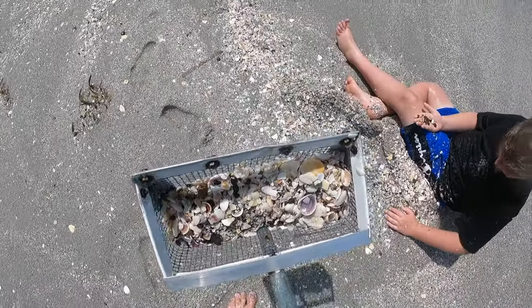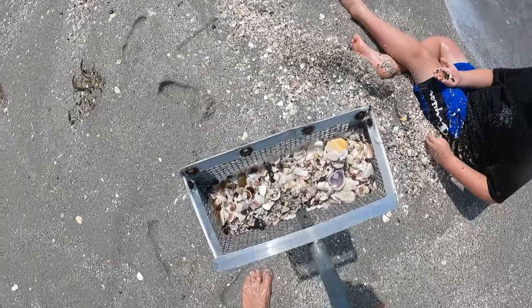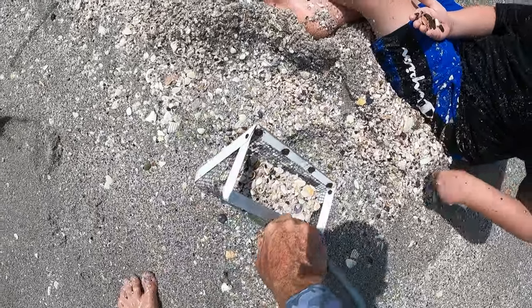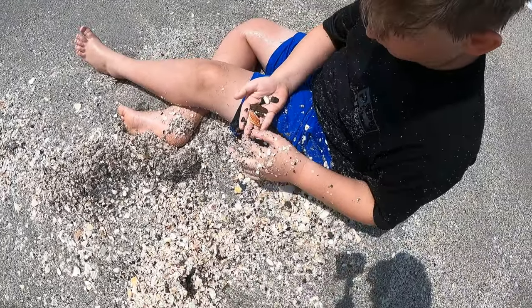This is what a typical scoop looks like — this kind of sifter-scooper. I'm just dumping them out for Kai, and he's so fast he finds little teeth immediately. Kai is also an excellent fossil hunter — his eyes are like a hawk's when it comes to finding shark's teeth.